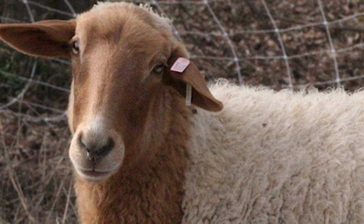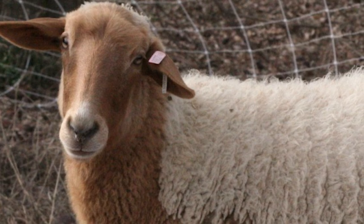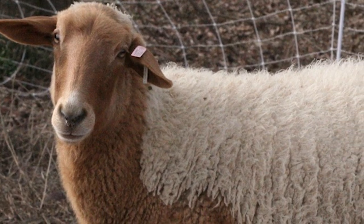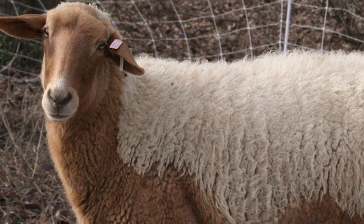California Red sheep have unique wool that is comparable to silk and is sought after by hand spinners and weavers. They are a dual purpose breed raised for both their tender and flavorful meat and their wool.